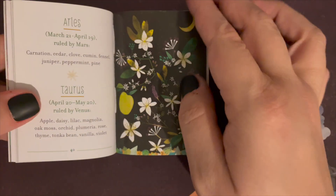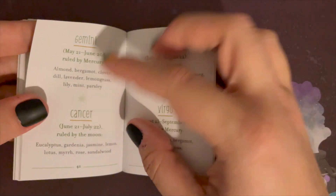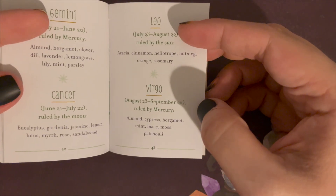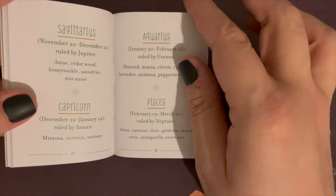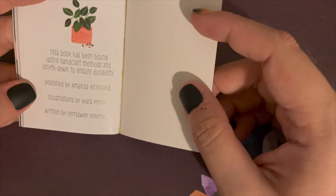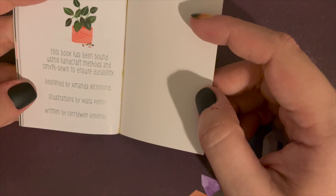Then it talks about herbal healing and how to make those herbs work with your astrological sign. I'm a Virgo, so that's almond, cypress, bergamot, mint, mace, moss, and patchouli. In the back it notes it's designed by Amanda Richmond, illustrations by Mira Penny, and written by Caridwyn Greenlee.